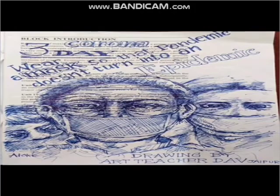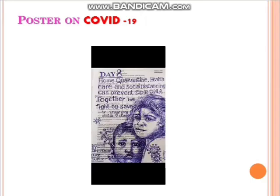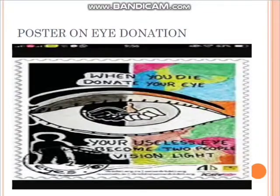Let's look at some sample images. You can clearly see the issuing authority, the name of the person, the slogan, and the theme are all evident. Another poster on COVID-19 shows day 8 of home quarantine. There is also a poster on eye donation where the eye has been beautifully depicted using slogans. Remember, only short phrases should be written — not long, lengthy sentences.